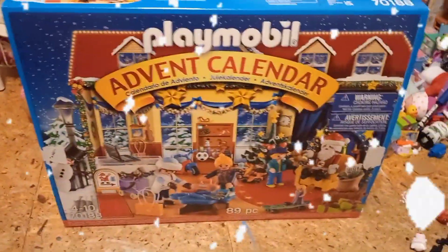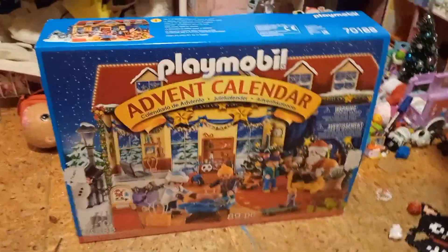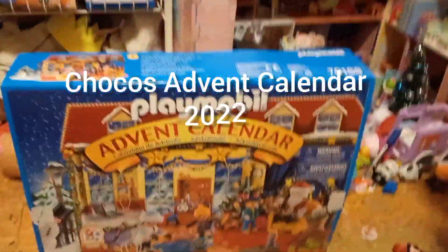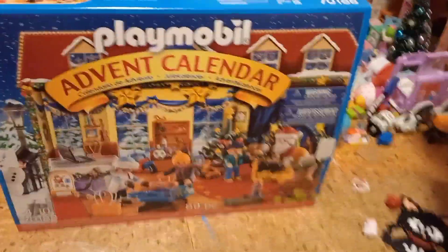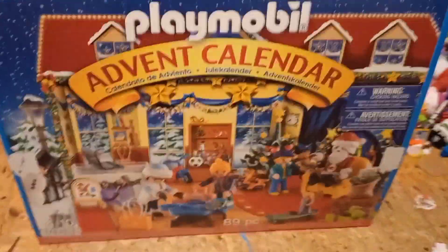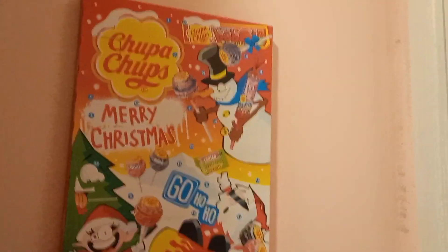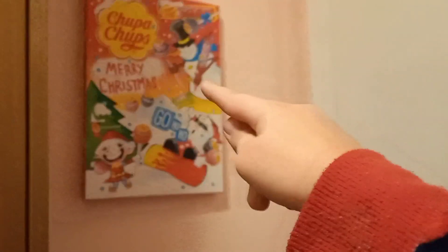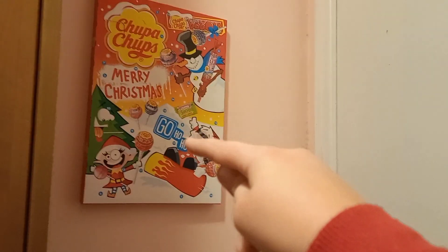It is the first of December and today it is time for Choco's advent calendar 2022! This year we have a Playmobil advent calendar which is the toy store, and we've also got a Chupa Chups advent calendar. We are going to be taste testing to see if it's trash or good, and we are going to be opening this too, so we're going to be doing skits and taste testing.